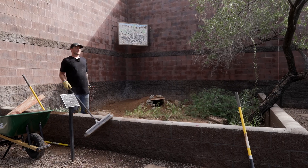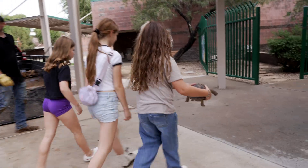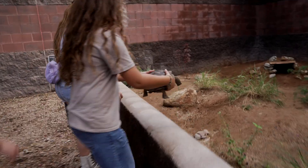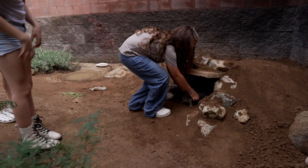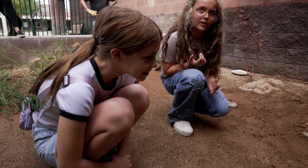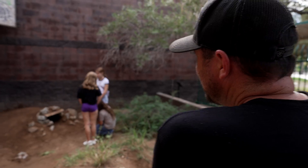Now all that's left to do is clean up and introduce Dash to his new home. He went in! I'd say that's a success. Sometimes it takes a while for them to get used to it, but clearly Dash approved from the get-go — went straight in. It's Dash approved.